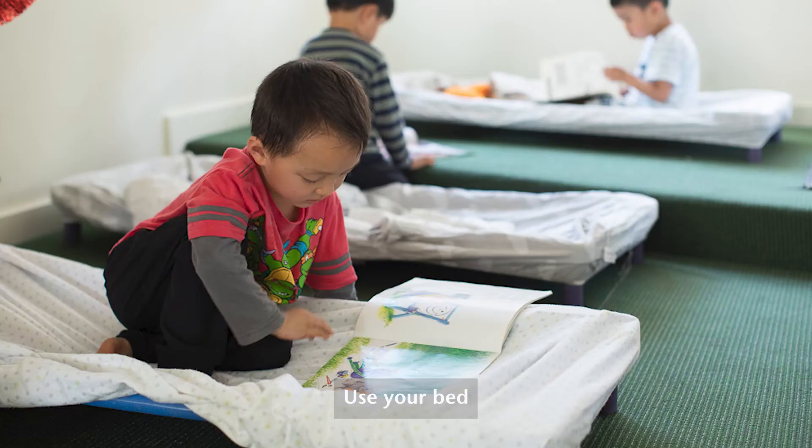Number seven: use your bed for rest or sleep purposes only. This will help to improve the association of your bed with sleep.